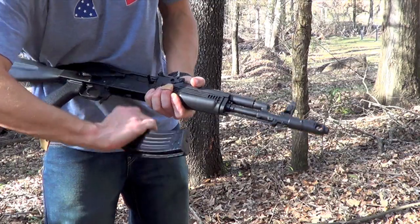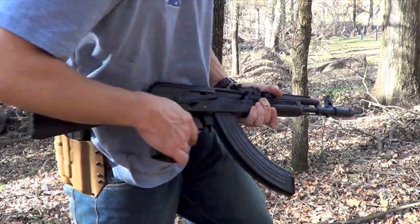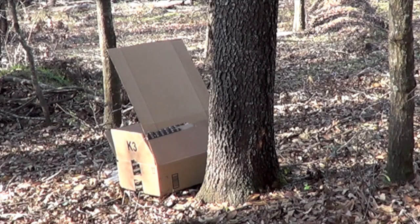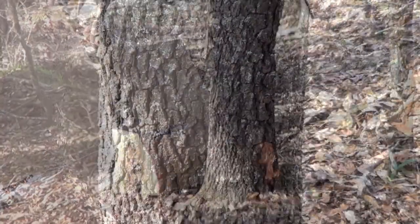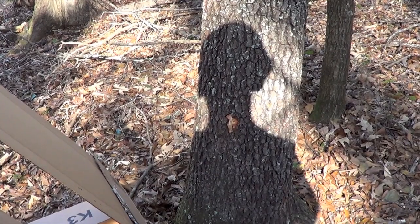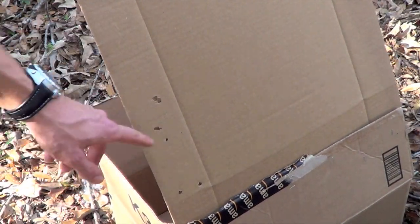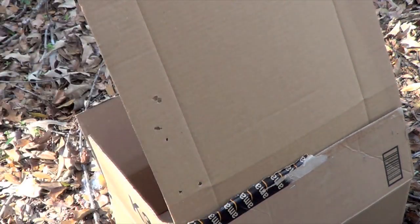Next on deck we have the Golden Tiger 7.62x39 round. We'll step back and see what it does. There you see the three entry points. We at least had one penetrate, and it looks like it was tumbling as it went through. Let's take a look at the target — there's the cardboard. You can see maybe that's a bullet wound if it was tumbling through. The rest of them are definitely shrapnel, or if you will, tree bark.